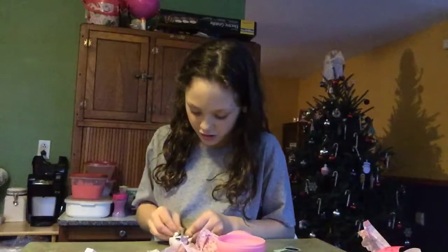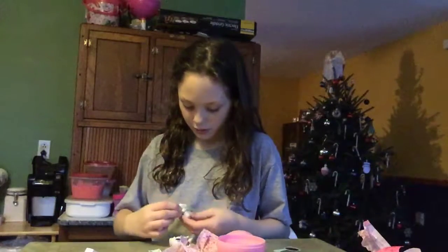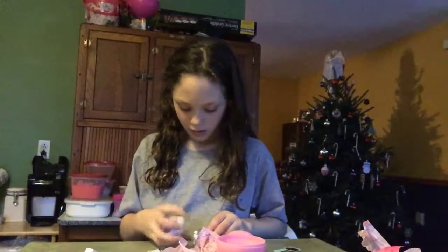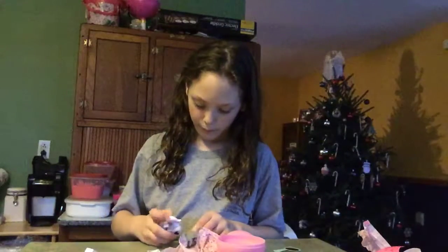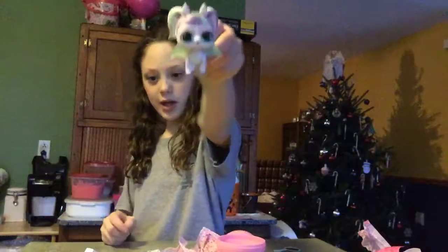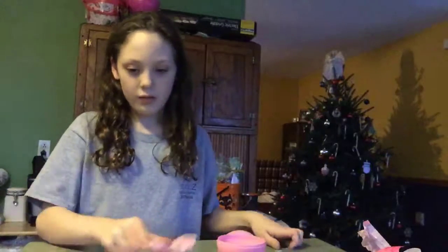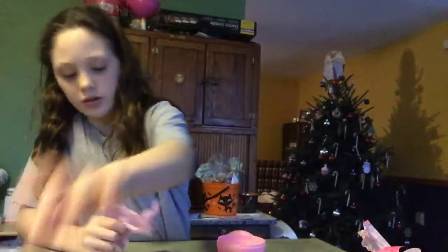I'll just pop your head off for a second - like that. She is super duper cute, I love her so much. Her and her stuff will go over here. I do not want to get the scooper thing.